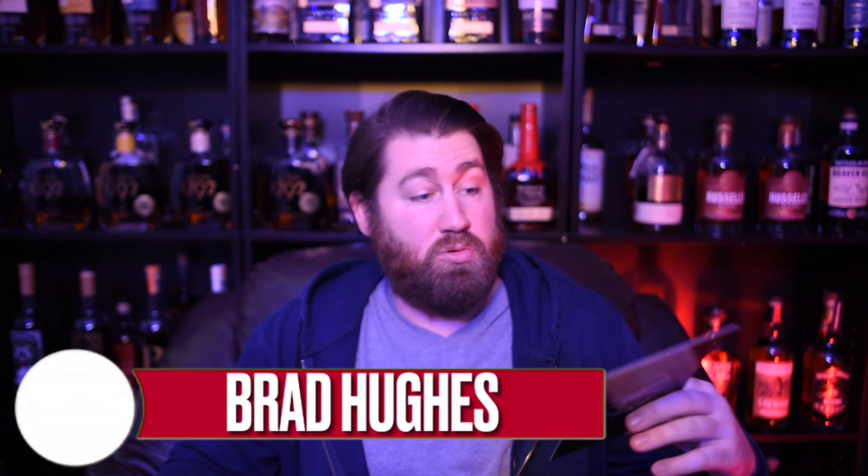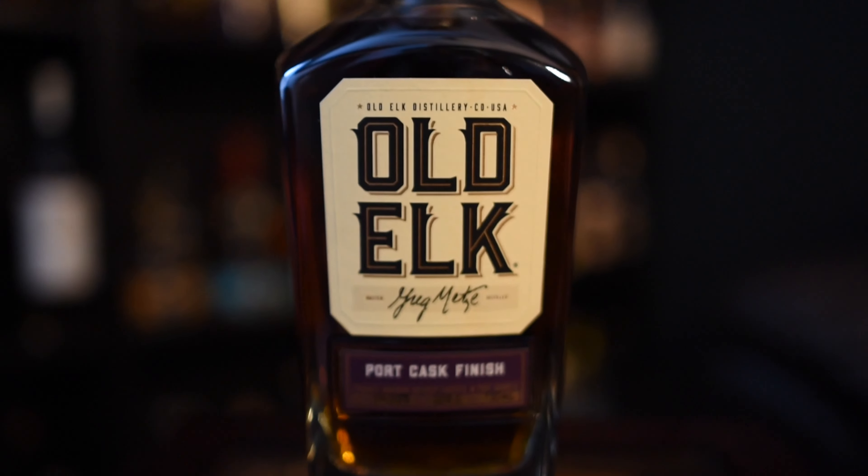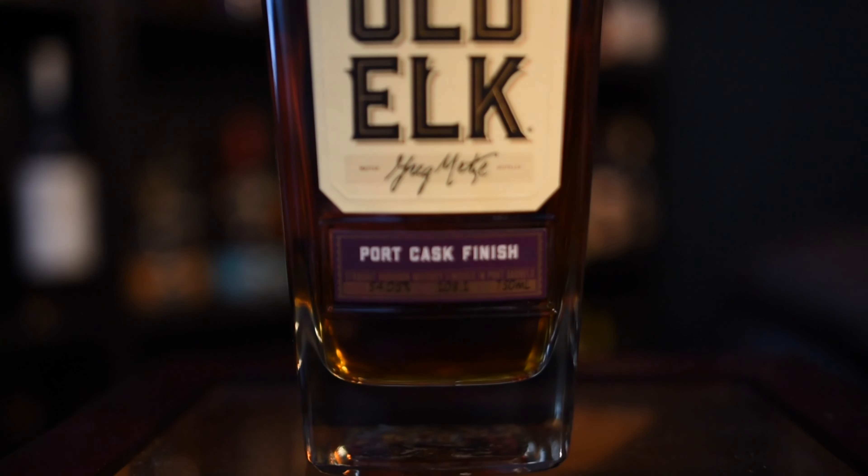I'm Brad, and today Old Elk sent me a really cool little package. They reached out to me a few weeks ago and asked if I wanted to try one of their bottles that is a port cask finished bourbon. I said absolutely. They said they'd be sending a sample out soon, confirmed my new address with them, and I got a little package. As I opened it, there was a letter inside, and the package was kind of big — I was expecting just a sample. But no, they sent an entire bottle, which is crazy generous. So thank you to Old Elk.